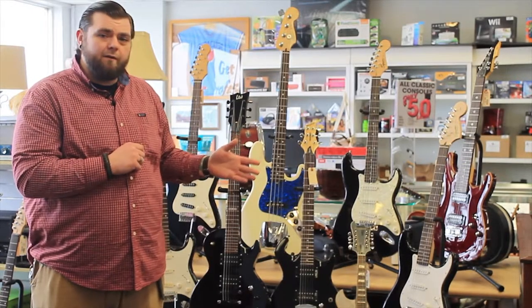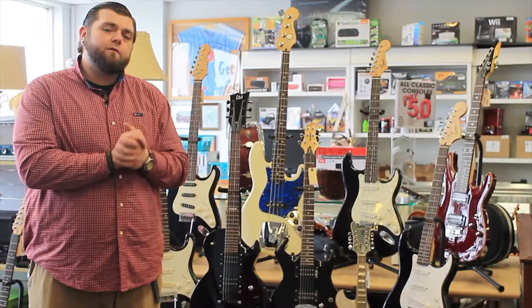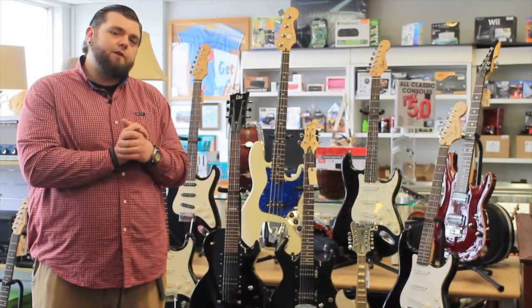We have the best prices around and some of the most amazing instruments. So stop in any of our three locations and check it out.